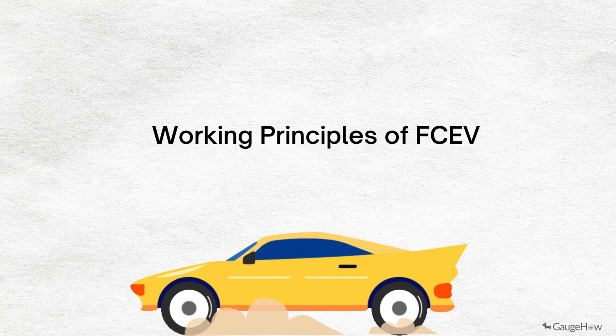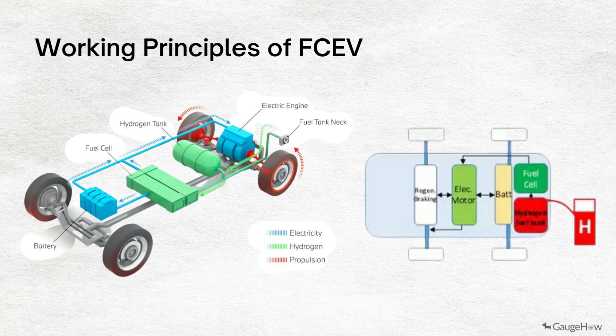Working principle of FCEV. The working principle of a fuel cell electric car is different compared to that of a plug-in electric car, because the FCEV generates the electricity required to run the vehicle on the vehicle itself.